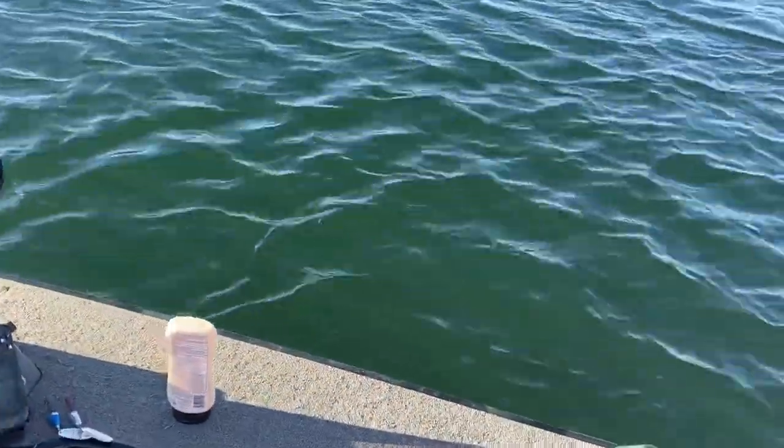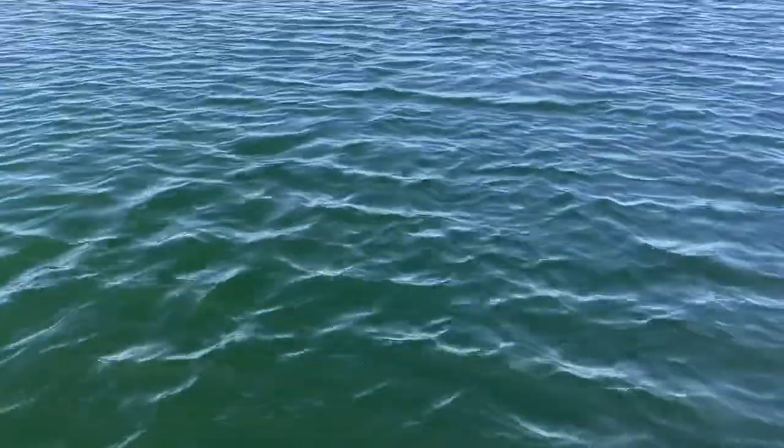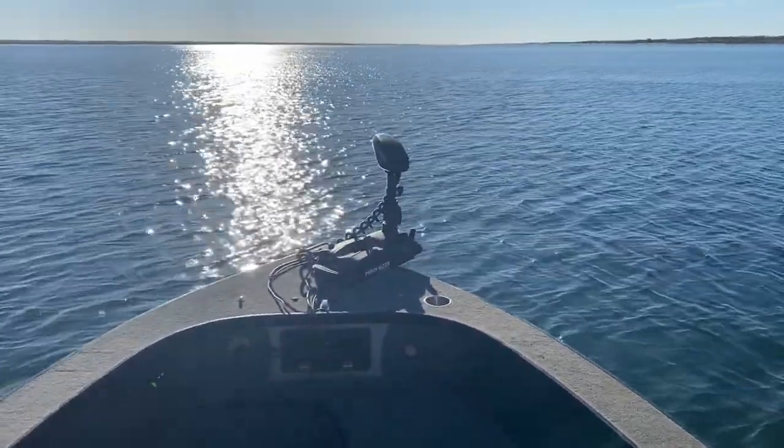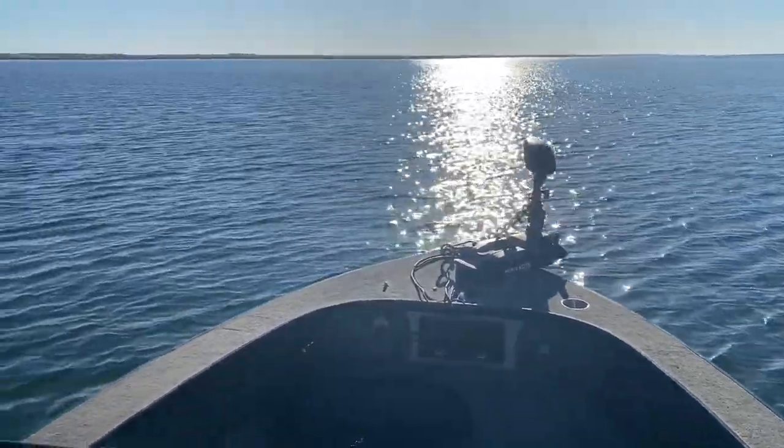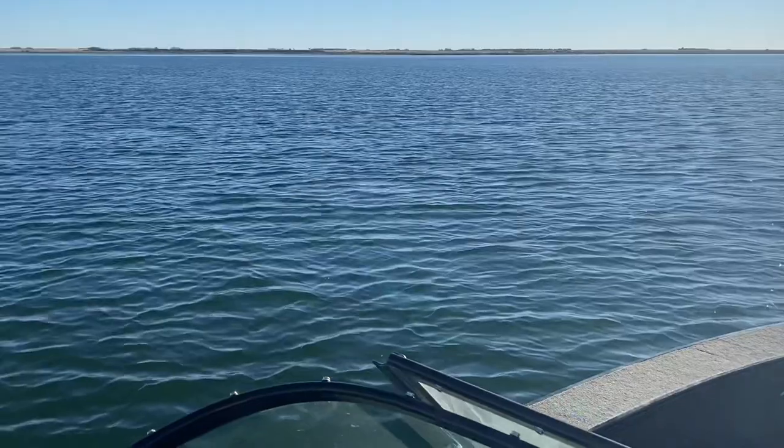We just rolled up to the spot and just started smashing. That's what it's all about. Got my Eye Pilot on track so I can be lazy. Beautiful day today.